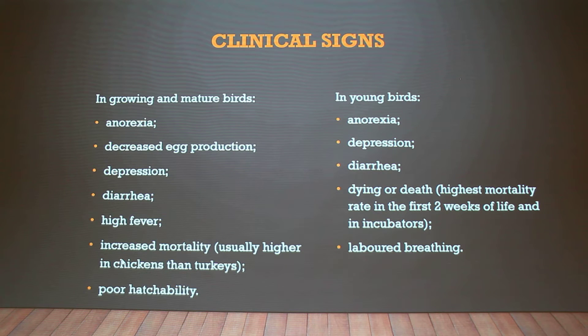Different clinical signs: with mature birds, they decrease in egg production and have poor hatchability of their eggs. In young birds, they have labored breathing and a higher mortality rate in the incubator and within two weeks of life. Many of them share the same clinical signs: anorexia, depression, diarrhea, and high fever.